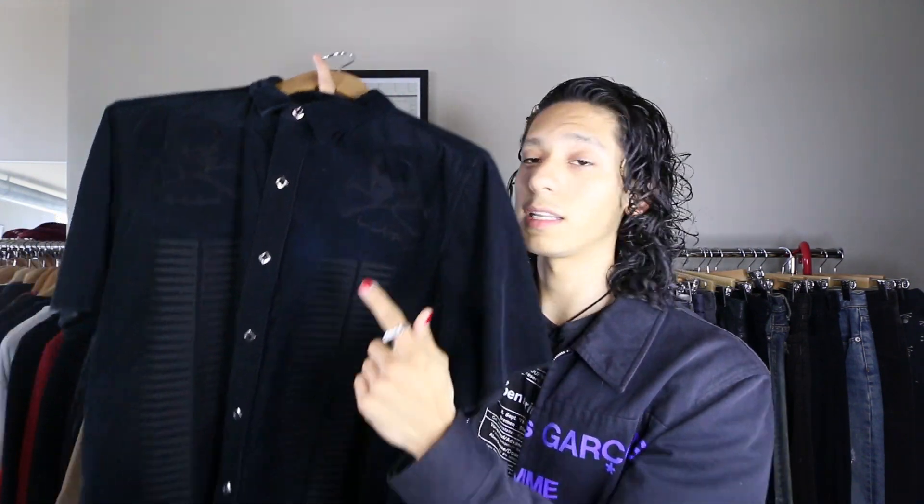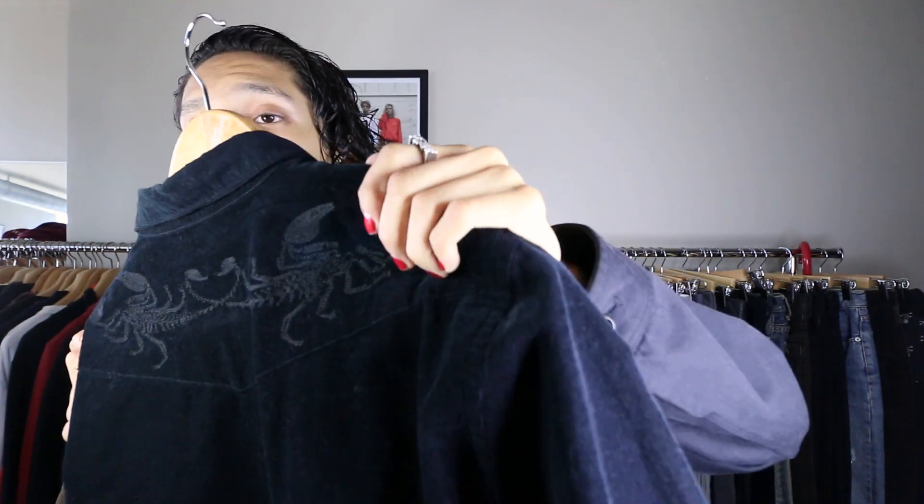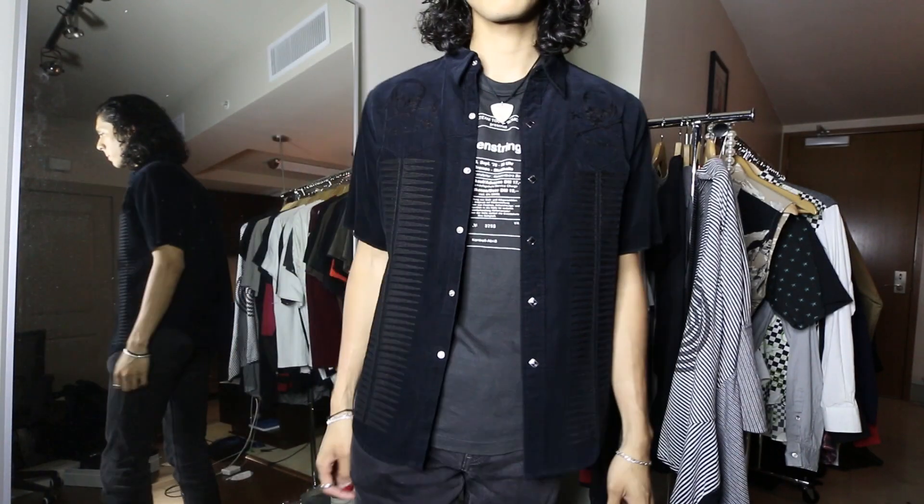The last thing is another favorite — one of my favorites of the whole haul. This is an Undercover SCAB spring/summer 2003 corduroy Giz button-up. You have the Giz print going all throughout the front, a black snap closure, skull and crossbones embroidered, Giz print embroidered, and scorpions embroidered across the back — which is really cool. It's a size medium and it actually fits me pretty perfect, so I'm definitely keeping this one. It's a little bit boxy, goes really well over t-shirts, and the charcoal color matches up well. I've been eyeing this one for a really long time, so I'm super happy to finally have it.